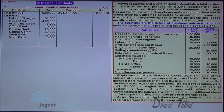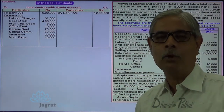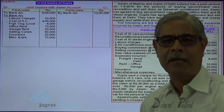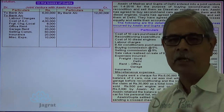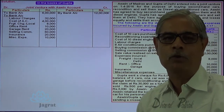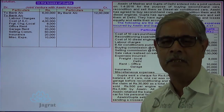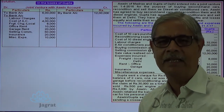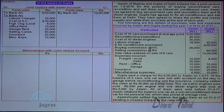Gupta wants to have his share in profit. He can take the profit amount from the Memoranda Joint Venture Account prepared by Ashwin, or prepare his own. The profit will be the same whether the Memoranda Joint Venture Account is prepared by Ashwin or Gupta. For better understanding, I prepare the Memoranda Joint Venture Account again for finding Gupta's share in profit.